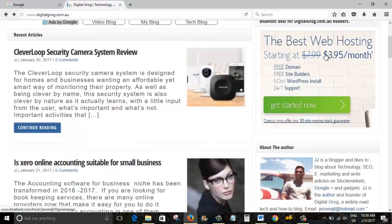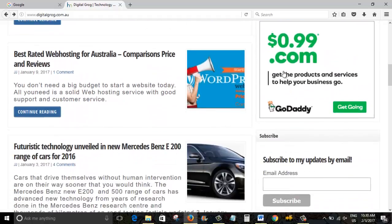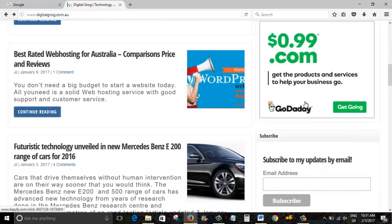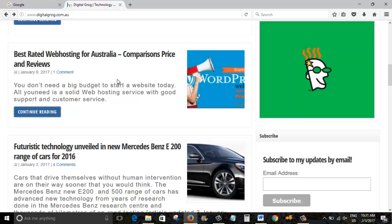On my website Digital Grog, you can see the latest offer from Bluehost over there — it's $3.95 a month, which is a pretty good deal. I've also got a banner for GoDaddy; they are pretty good at selling really cheap domains. There's a 99-cent offer right now which you can see over there. Hosting deals sometimes come as low as $1 a month as well, which is a really good cheap plan to get started.